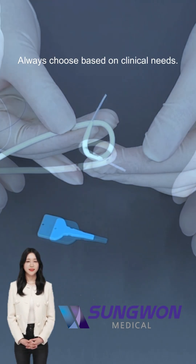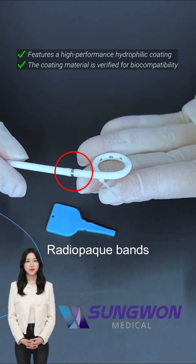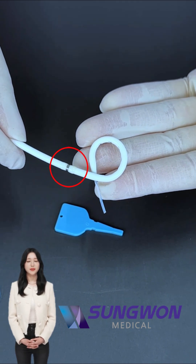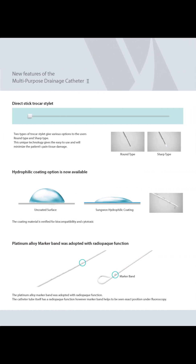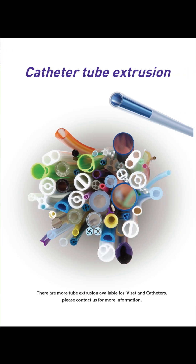Sungwon Medical helps medical staff select the optimal drainage tube by comprehensively considering the patient's condition, procedure purpose, maintenance period, etc., through custom-made orders. I'll see you next time.